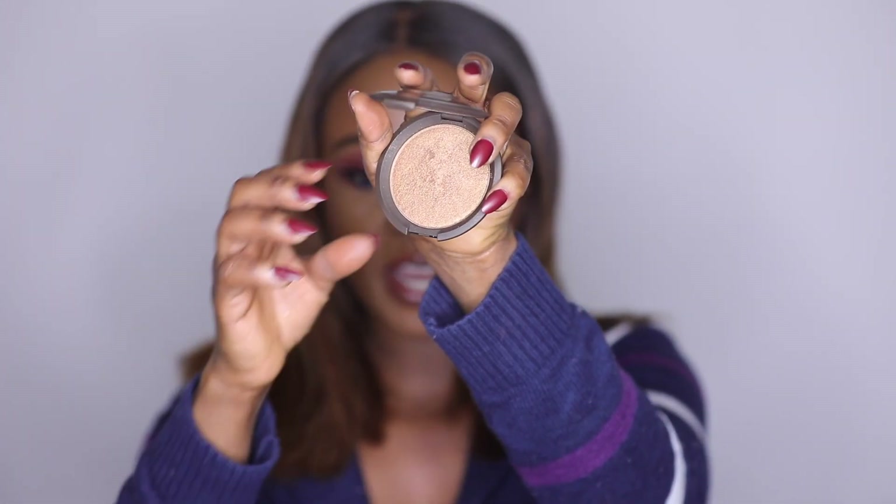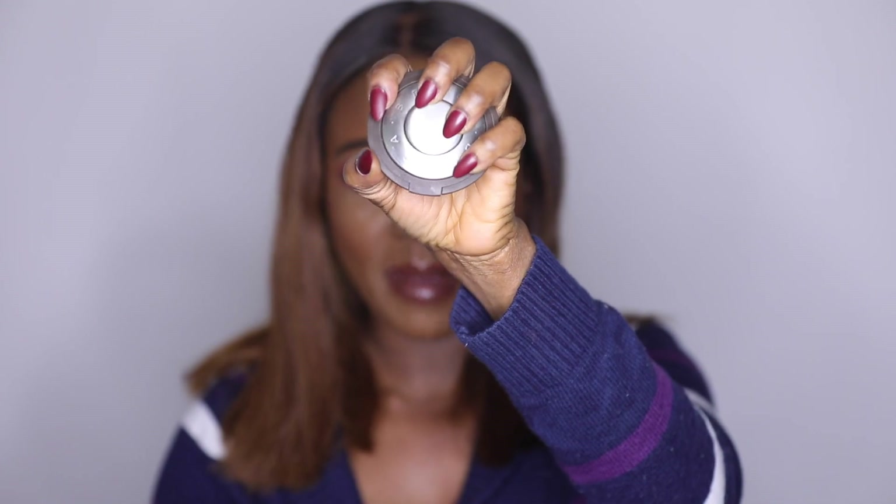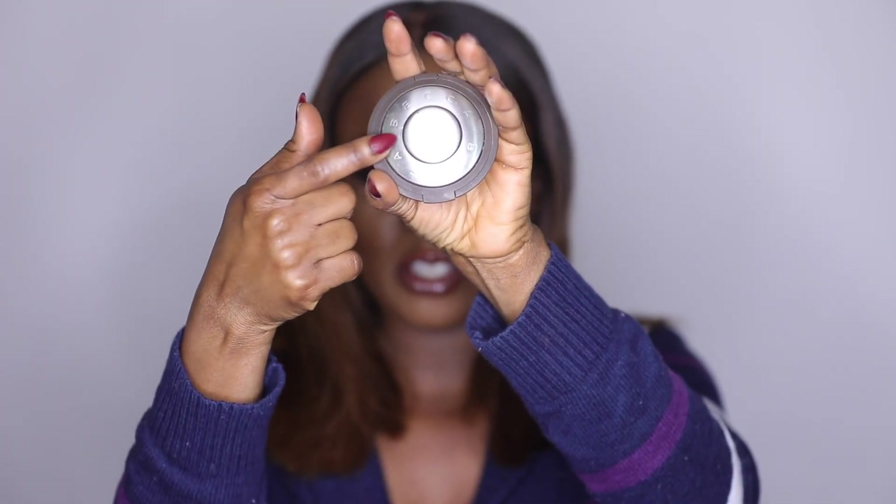For my everyday highlighter, it's the Becca Chocolate Geode Highlighter. It's subtle but buildable — you can build it up to a blinding look, though I prefer a subtle highlight. It is gorgeous on melanin skin. If you're my shade or deeper, you need this highlighter.